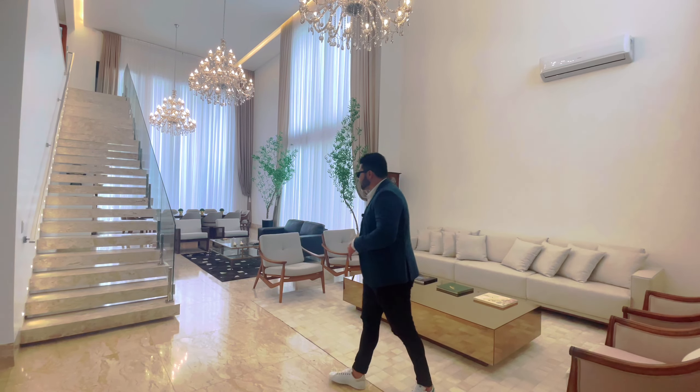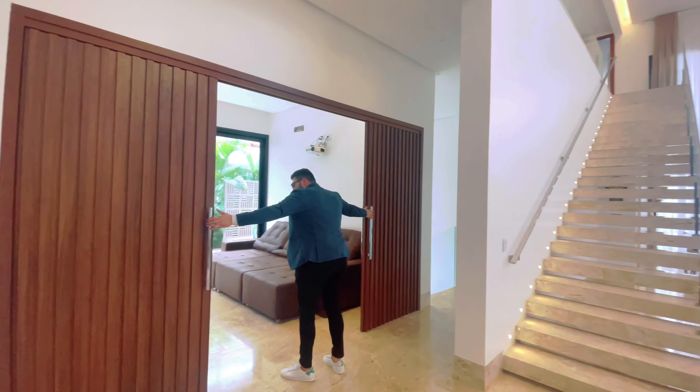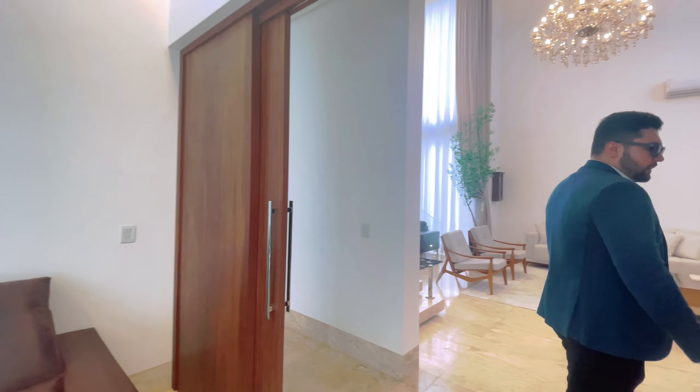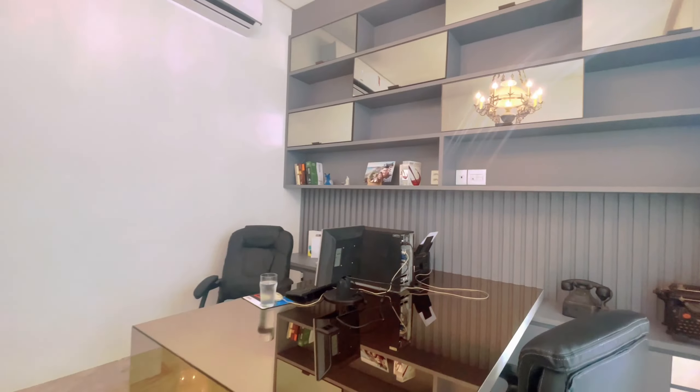Sinta-se em casa. Olha que espetáculo. Aqui nós temos separação de três ambientes, separação por móveis, integração muito boa. Aquela parte de lá é toda envidraçada. Então você pode abrir todas aquelas portas lá, que ela integra com a sua área de lazer.